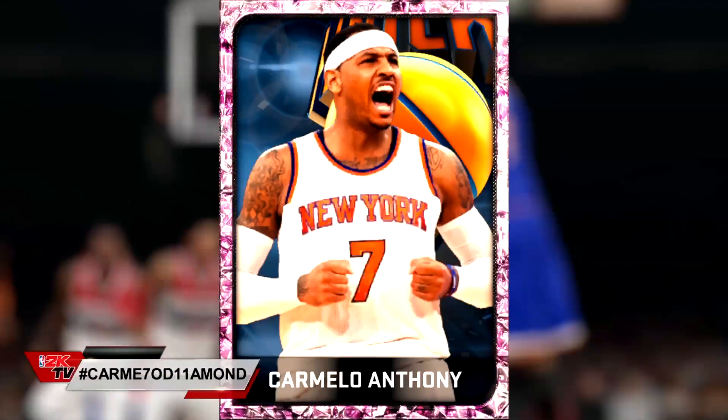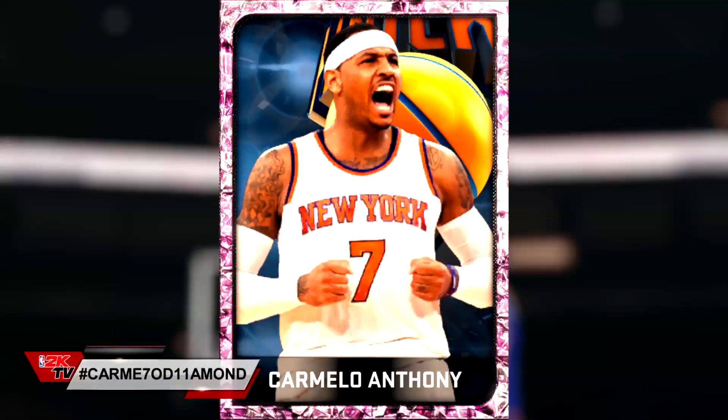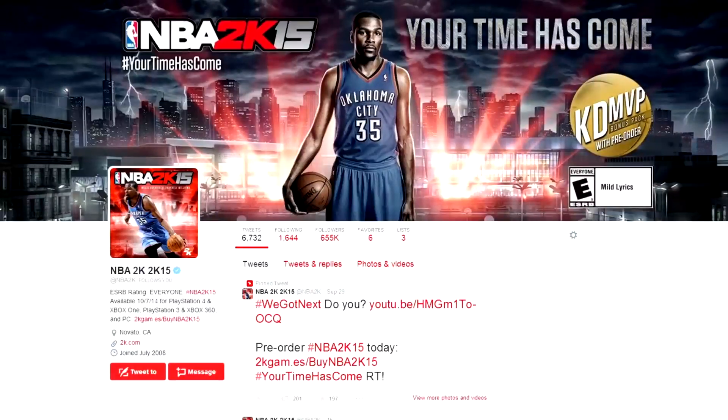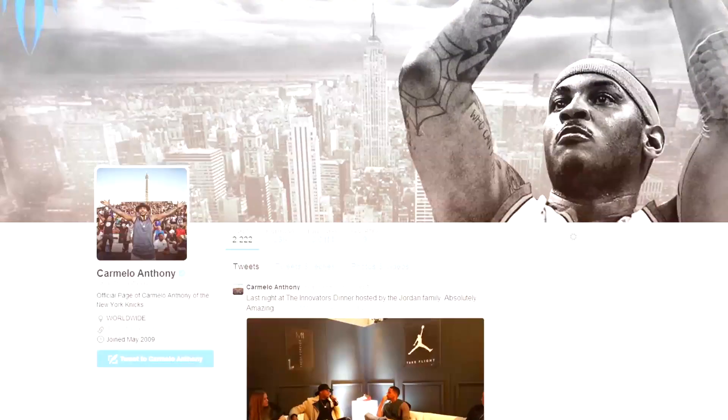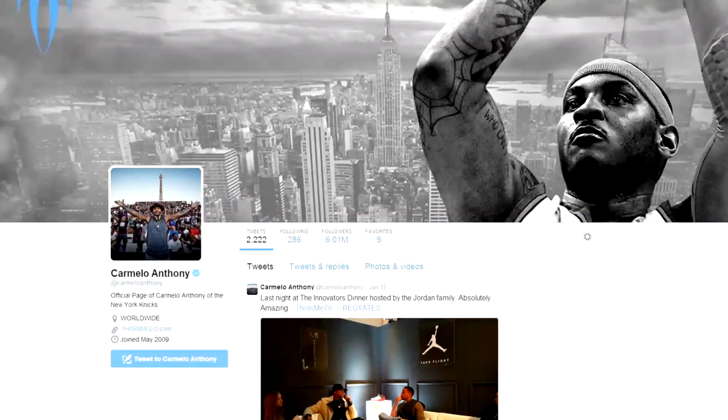For all of your loyal viewing this season, here is a Carmelo Anthony pink diamond card. Make sure you stay tuned to NBA2K and Carmelo Anthony on Twitter because we will be giving you two more chances at the locker code from today's show. I'm sure you don't want to miss out on it. I'll see you guys soon.